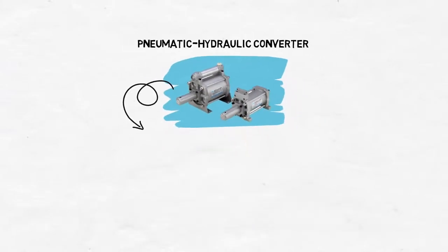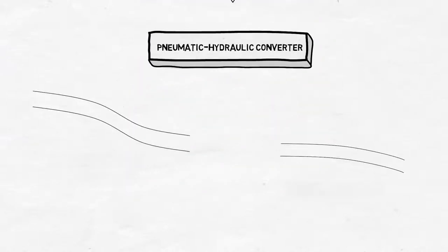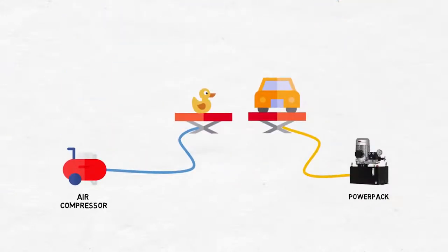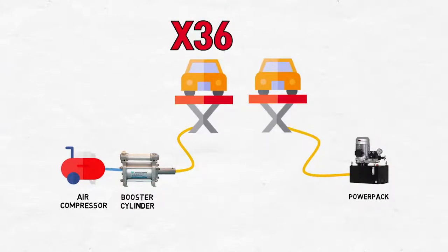What is the pneumatic hydraulic converter? Simply put, it is a device that converts pneumatic into hydraulic pressure to boost the pressure. As you can see from the picture, pneumatic pressure produces less force than hydraulic pressure. When you use this pneumatic hydraulic converter, you can increase the pressure from at least eight times up to 36 times by converting pneumatic pressure to hydraulic pressure.